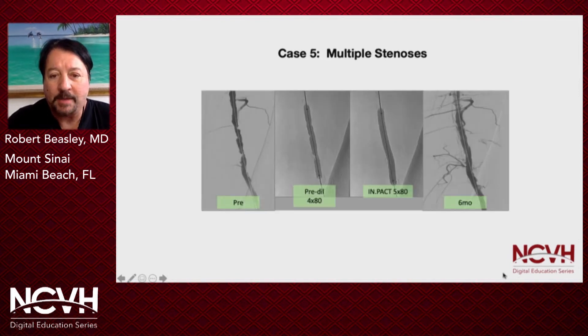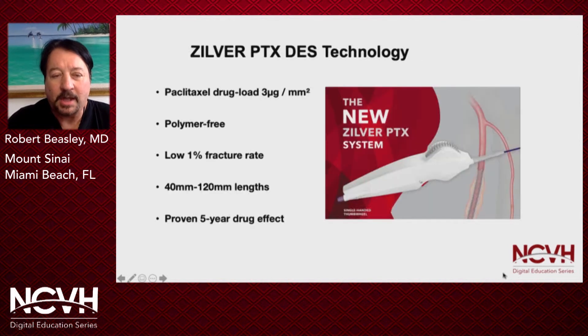Here again, same type of appearance: a pre-placement with significant stenosis, post-Impact, and at six months a very nice result.